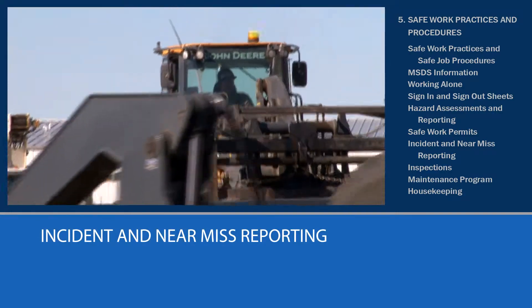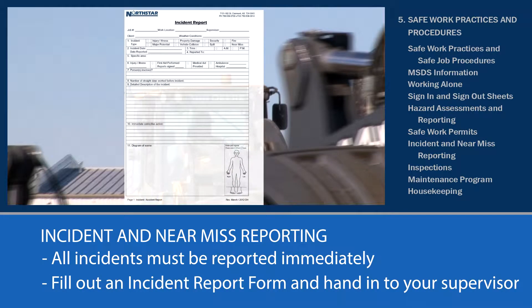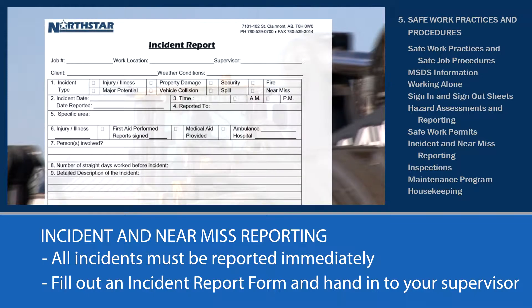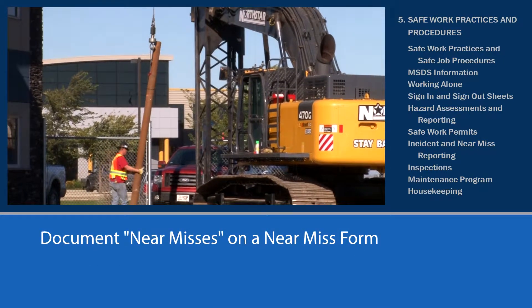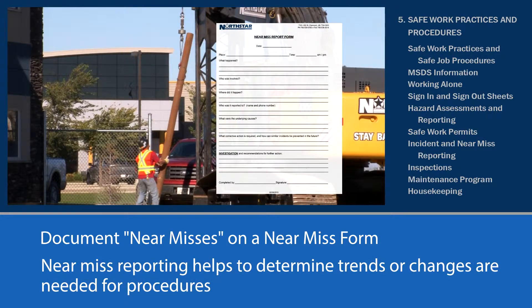Incident and near-miss reporting: all incidents must be reported immediately, no matter how minor. Fill out an incident report form and hand it in to your supervisor, the HSE coordinator, or maintenance department. An investigation will follow. Failure to report an incident could result in disciplinary action. For near-misses, or when there is no contact, these need to be documented on a near-miss form. Near-miss reports help management to determine if trends are developing or changes to procedures are necessary.